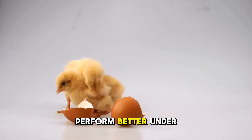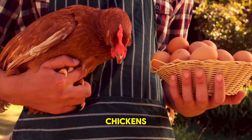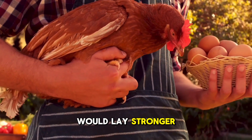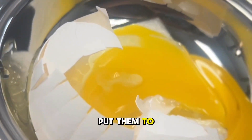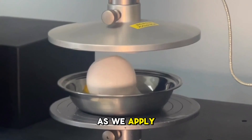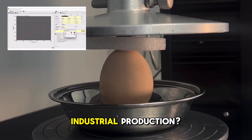Which one will perform better under pressure? We thought homestead chickens, with their natural diets and comfortable living conditions, would lay stronger eggs. But what happens when we put them to the test? Let's get into it. Watch as we apply force to both eggs. Will local hens stand up to industrial production?